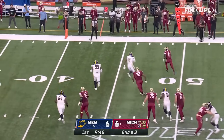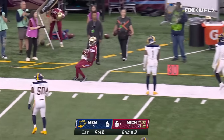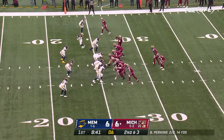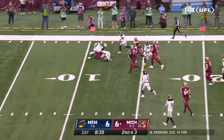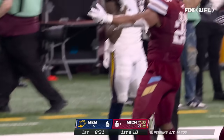Perkins stays inbounds and gets the first down, showing what he can do with his legs as the chains move for Michigan. Colburn cuts it outside — what a move at the line of scrimmage — all the way down to the 12-yard line.